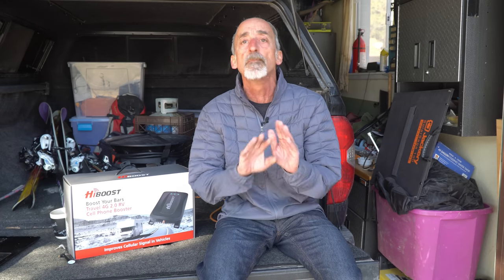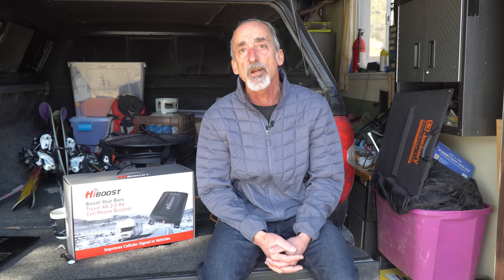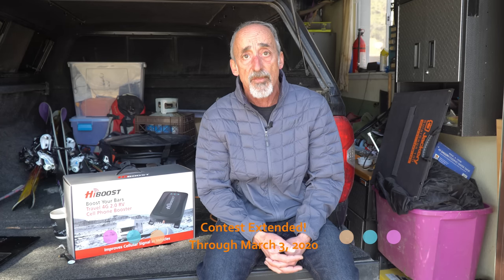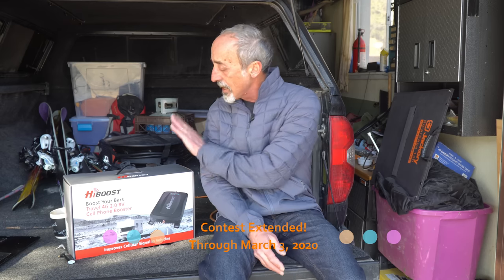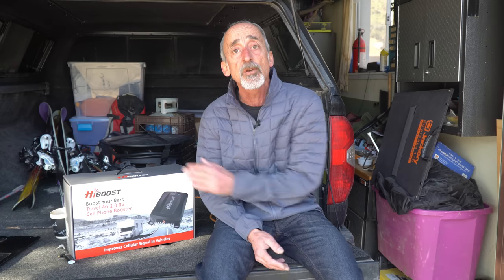Now for the moment many of you have been waiting for — we're going to share the way that you can win one of these HiBoost boosters for your own RV. When we were approached by HiBoost about doing this video we convinced them to contribute a second HiBoost booster for our viewers. All you have to do is go down in the video description and find a link to the contest entry. There are multiple ways that you can enter this contest, so enter now, enter early, enter often. We're going to be drawing a winner at random through our contest partner Gleam.io on February 15th, and we will announce the winner on social media. Good luck — get out there and enter and get one of these $450 value boosters for your own RV.